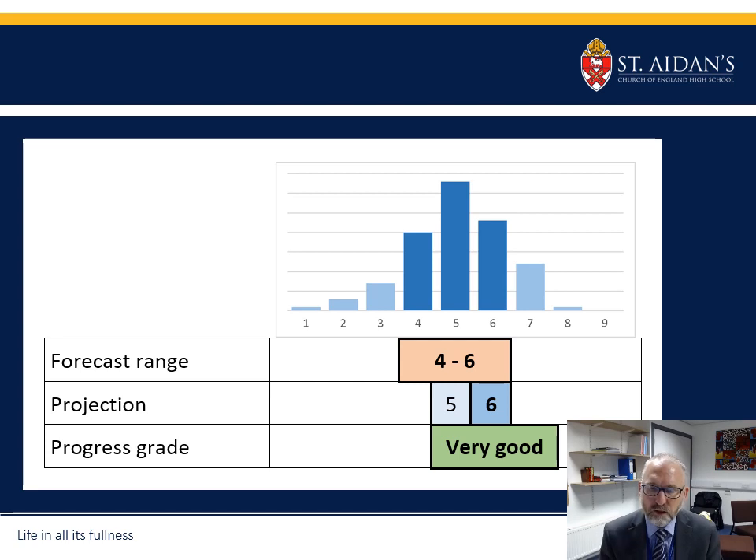For this student in particular the chances graph highlights 4 to 6 as the most likely range of grades. The teacher is looking at around 6 in terms of projections — potentially 5 to 6 — based on the work done. Thinking about the relationship between that 6 and the forecast range, the teacher has decided to put 'very good' in terms of their progress.